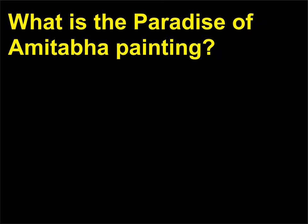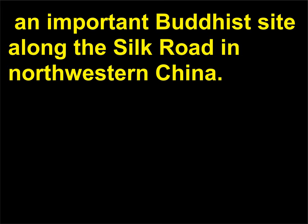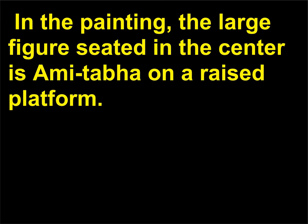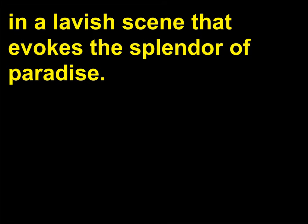What is the Paradise of Amitabha painting? The Paradise of Amitabha is an 8th-century wall painting within the Dunhuang Caves, an important Buddhist site along the Silk Road in northwestern China. In the 9th century, the Tang Emperor Wuzong had ordered Buddhist temples and shrines to be destroyed, but Buddhist art in the Dunhuang Caves survived such a fate. In the painting, the large figure seated in the center is Amitabha on a raised platform, and lesser deities and bodhisattvas dance around Amitabha in a lavish scene that evokes the splendor of paradise.